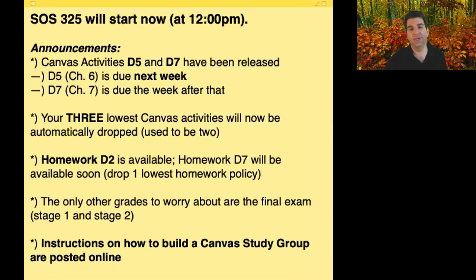That's really all of the grades left aside from the final exam — these homeworks and Canvas activities. The final exam is a multi-stage thing we've talked about; it'll be during the last week of classes.